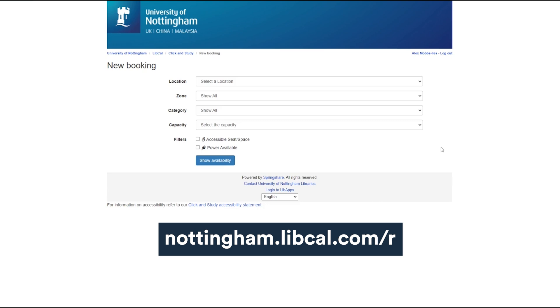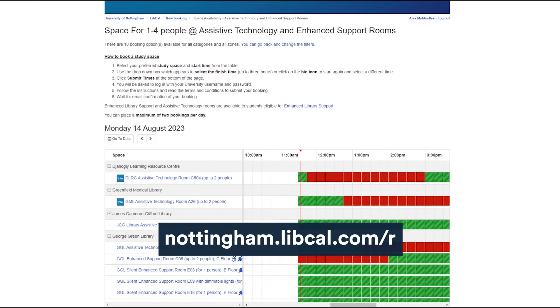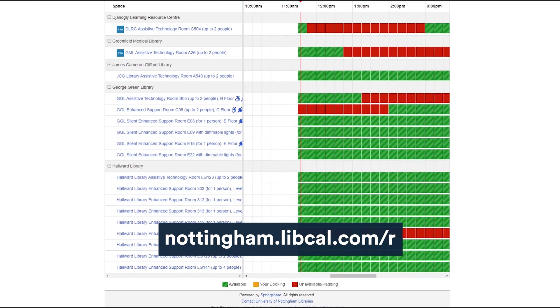Bookings are quick and simple — just head to Click and Study, select assistive technology and enhanced support rooms from the drop-down menu, and you can navigate through each room to make a booking at a time that suits you.